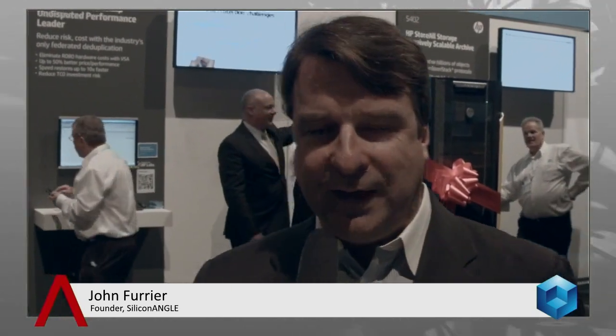Hi everyone, I'm John Furrier with SiliconANGLE. We're here live for the HP storage launch. They're unveiling a new special system right there — they've got a bow, ribbon, everything else. We're broadcasting this live, we're on the show floor. I'm John Furrier, my co-host Dave Vellante.